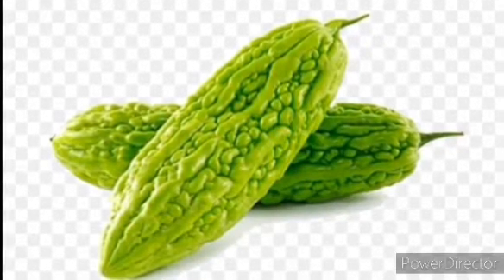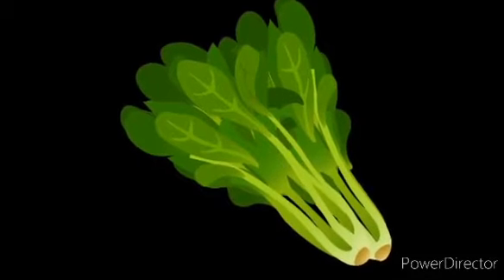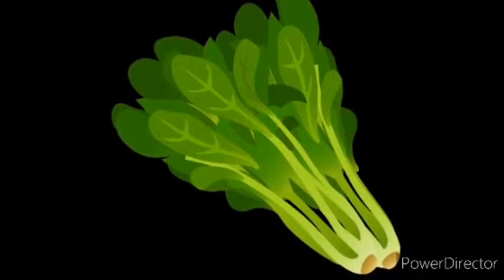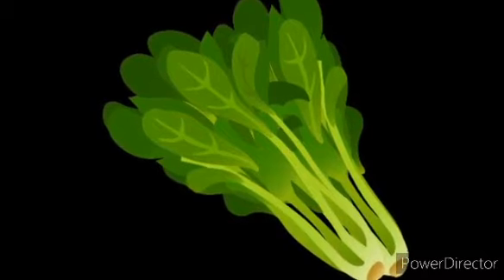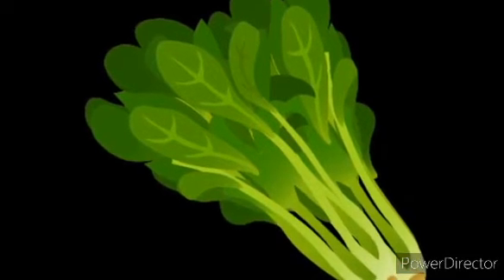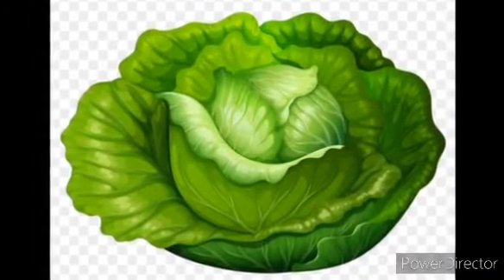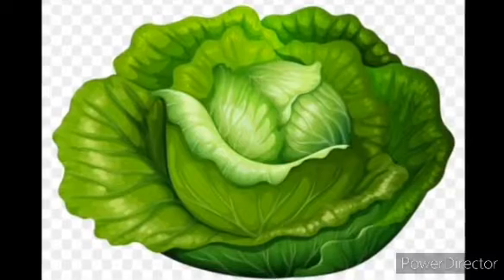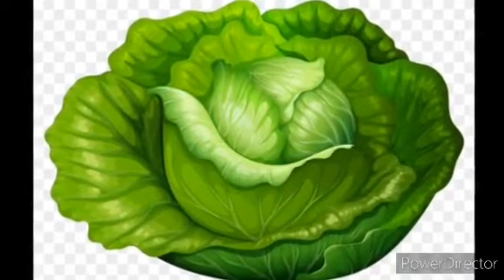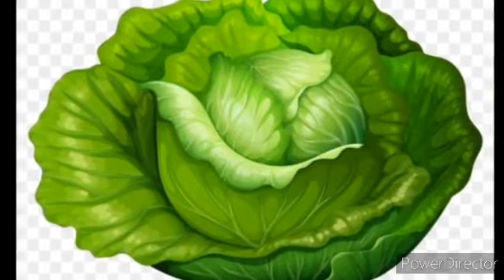Bitter Gourd is bitter in taste. The next is Spinach. Spinach is green in color. It is a leafy vegetable. And the last vegetable is Cabbage. Cabbage is a leafy vegetable. It is also used as salads.